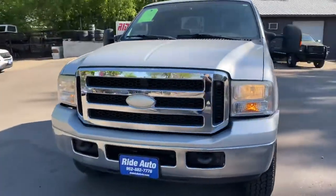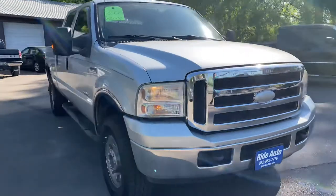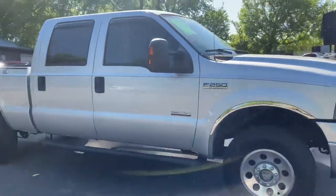Hello, welcome to Ride Auto. We're pleased to have you with us. Today we're bringing you this 2006 Ford F-250 Super Duty.